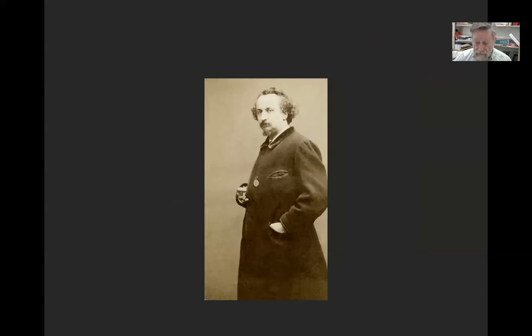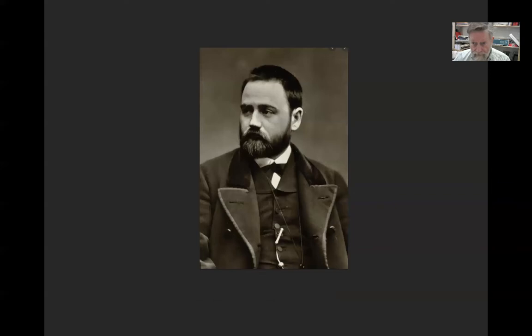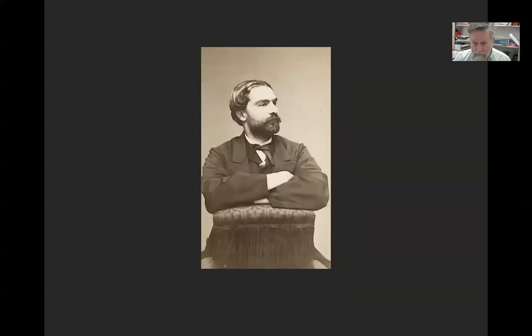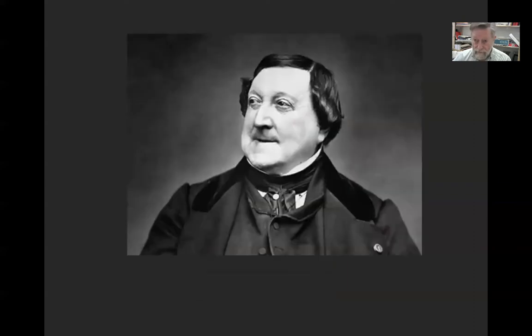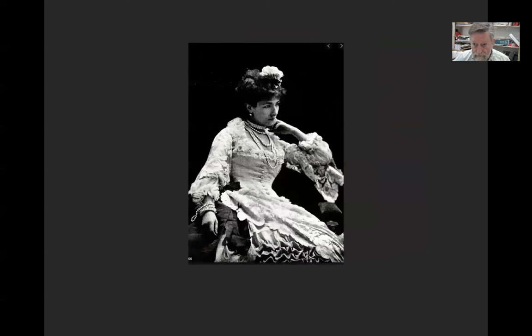Those are examples of Carjat's caricatures, and that's Carjat himself. This is Charles Baudelaire, a French poet. Look at the pose — look at the way he lifts his head. There's a pride in there. Here is an Italian composer whose name eludes me, and a French actress.